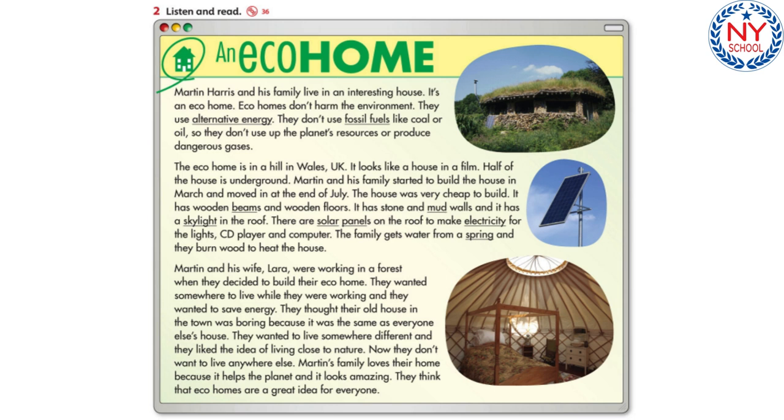There are solar panels on the roof to make electricity for the lights, CD player, and computer. The family gets water from a spring, and they burn wood to heat the house.